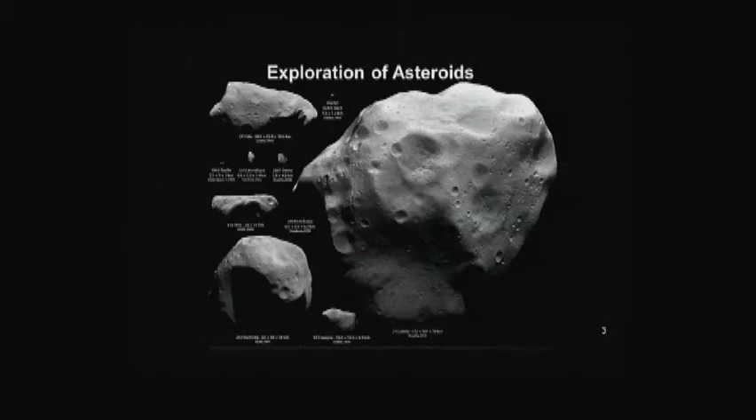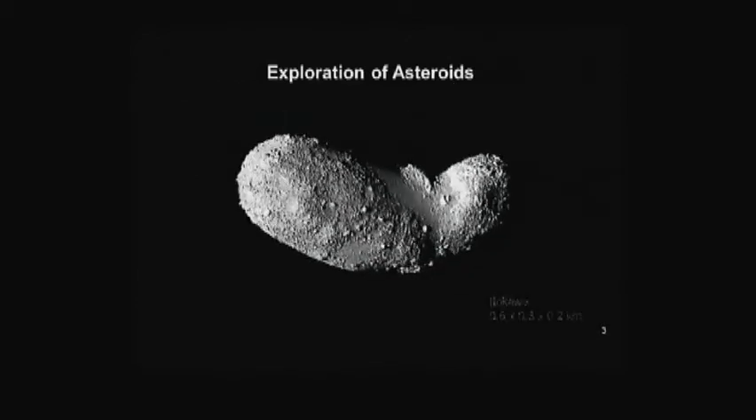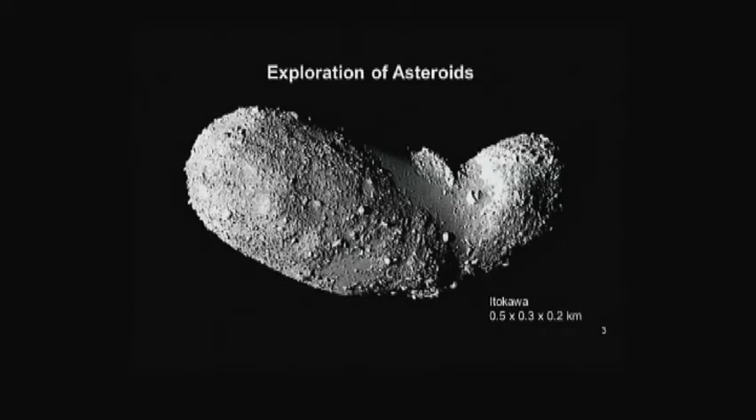These are our samples of the material from which the solar system formed. On the next slide you'll see Itakawa — about 500 meters across — which we went and visited. It looks like a collection of stones; these are actually huge boulders stuck together with a lot of dust. It looks like two asteroids that collided and eventually merged into one. This is an example of a potentially hazardous asteroid that orbits similar to Earth.